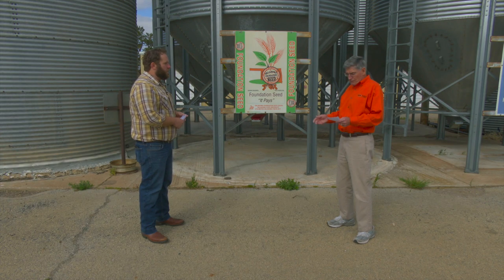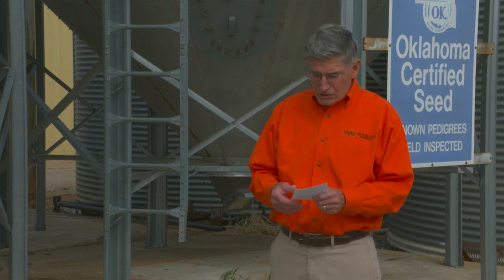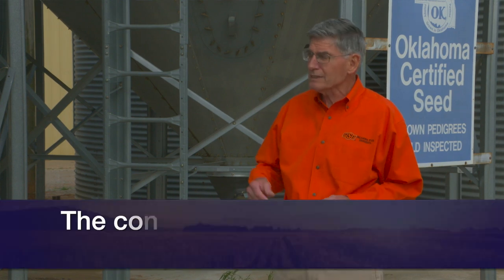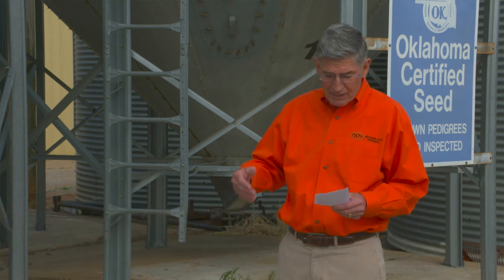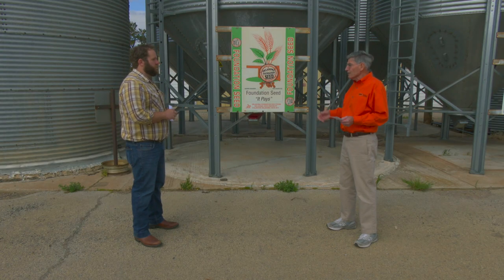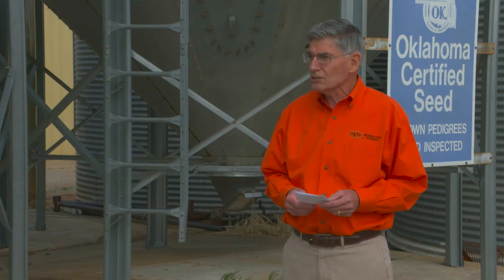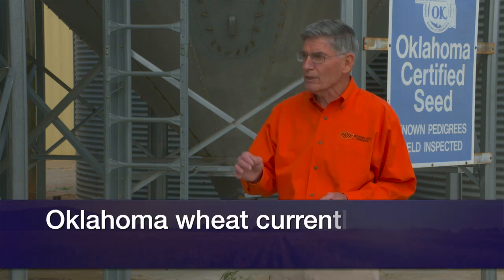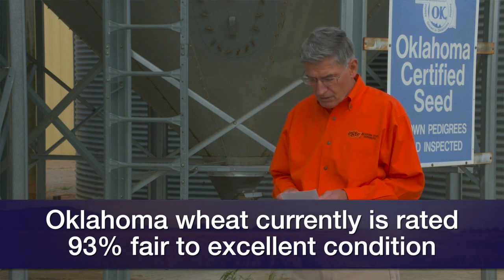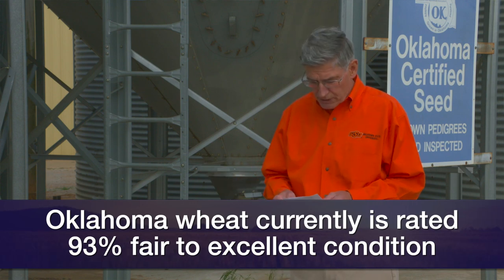Why is wheat down? The market is looking at wheat condition. For all U.S. winter wheat, the condition is 53% good to excellent, and fair to excellent is 82% — compared to 84% fair to excellent last year. Good to excellent was 46%, now 53%, versus 62% last year. In Oklahoma, 93% of our wheat is fair to excellent compared to 88% in November, and 70% is good to excellent compared to 52% last November.